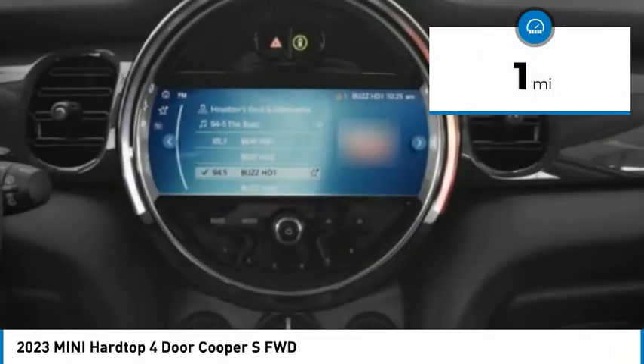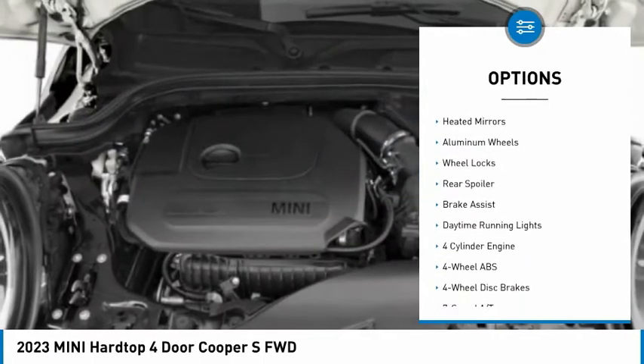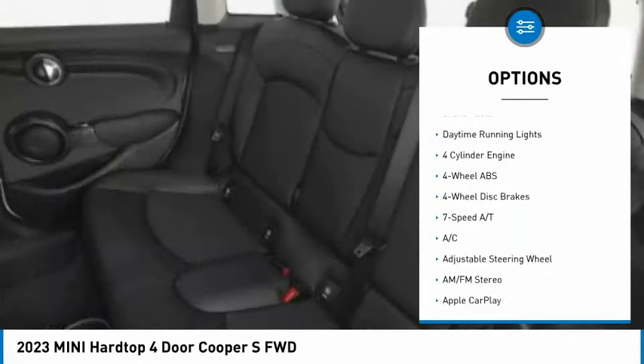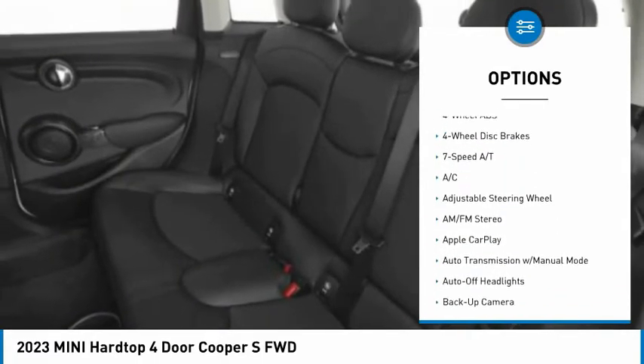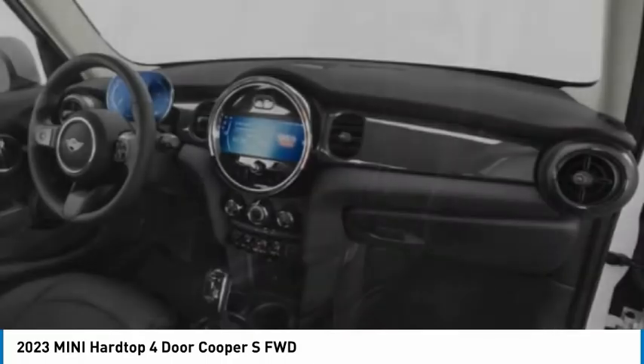Here are some of this vehicle's great options: tire pressure monitoring system, dual moonroof, turbocharged, electronic stability control, heated mirrors, aluminum wheels, wheel locks, rear spoiler, brake assist, and daytime running lights.